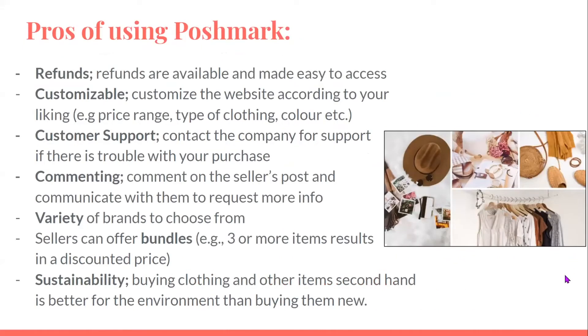Pros of using Poshmark: refunds are available and made easy to access. It's customizable — you can customize the website according to your liking, such as price range, type of clothing, color, etc. There's customer support — you can contact the company if there is trouble with your purchase. You can comment on the seller's post and communicate with them to request more info. There's also a variety of brands to choose from. Sellers can offer bundles of three or more items, resulting in a discounted price. And sustainability — buying clothing and other items secondhand is better for the environment than buying them new.